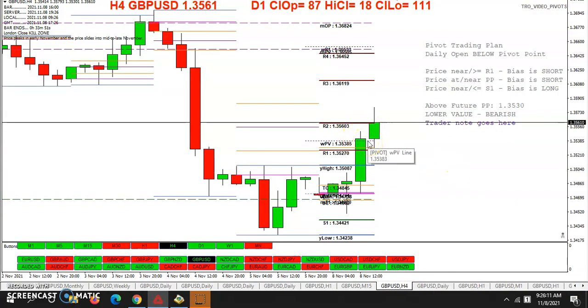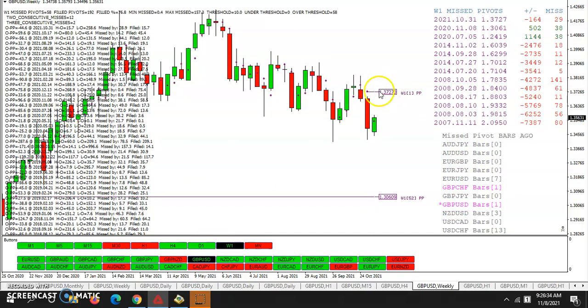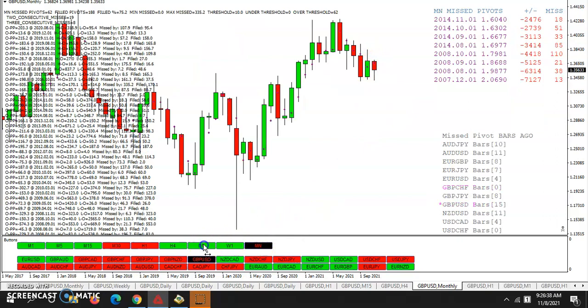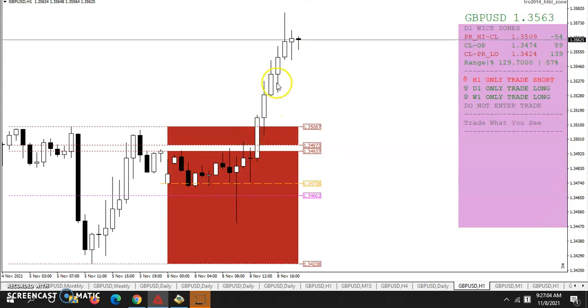Once again, we took out the weekly pivot. They said price near the pivot — short — but somehow the pivot trading plan hasn't been paying out. Once again, we took out that previous day's missed pivot. We've got a previous week's missed pivot last week, and the monthly has been taken out already. In and out of the lower wick zone, in and out of the upper wick zone. I was looking at this trade earlier, but I was busy doing some programming and missed the chance of taking that trade.